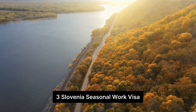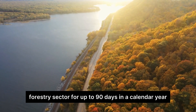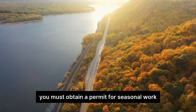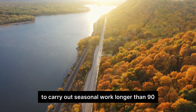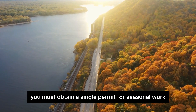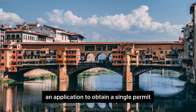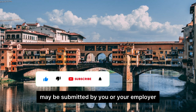The Slovenia Seasonal Work Visa allows you to carry out seasonal work in the agriculture and forestry sector. For up to 90 days in a calendar year, you must obtain a permit for seasonal work. For seasonal work longer than 90 days, you must obtain a single permit for seasonal work. An application for a single permit for seasonal work may be submitted by you or your employer.